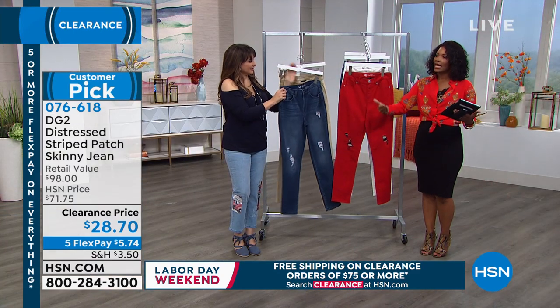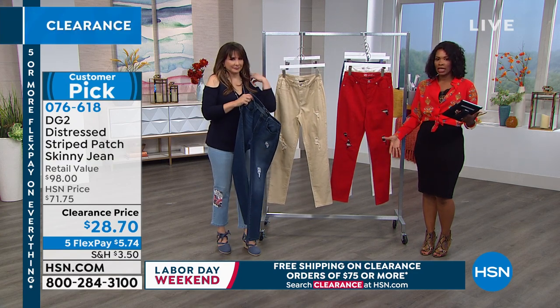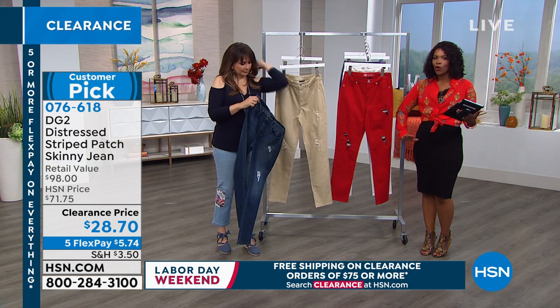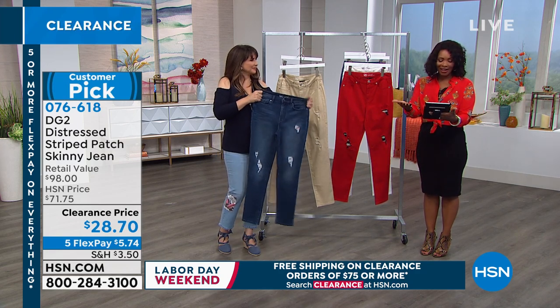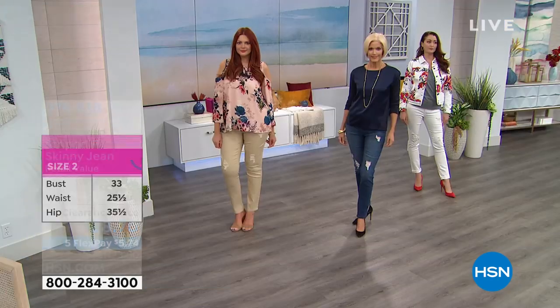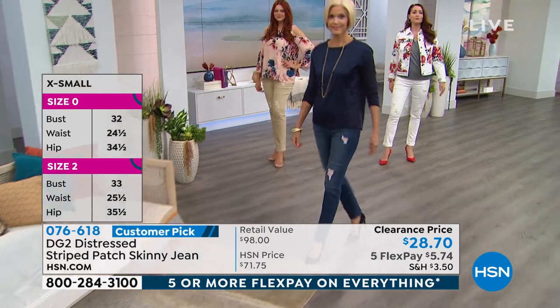These are skinny, so they are going to hit you right at or just covering the ankle — they don't break and cover your shoes. I love to read the chat on HSN.com; you guys are so fun. Sheila said she's ordering the red to wear on game days for her Georgia Bulldogs!